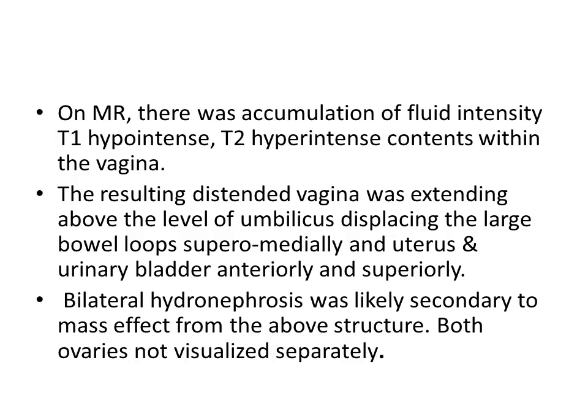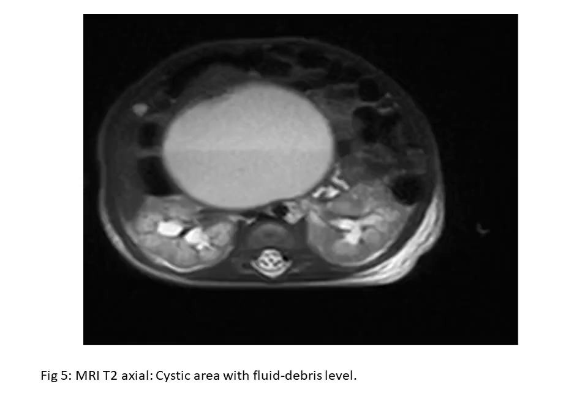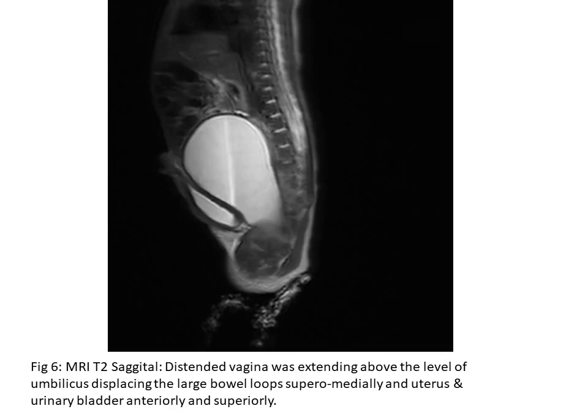On MRI, there was accumulation of fluid — T1 hypointense and T2 hyperintense — within the vagina. The resulting distended vagina extended above the level of the umbilicus, displacing the large bowel loops superiorly and medially, and the uterus and urinary bladder anteriorly and superiorly. Bilateral hydronephrosis was likely secondary to mass effect. Both ovaries were not visualized separately. The T2 axial image shows the cystic area with fluid-debris level, and the sagittal image shows the distended vagina extending above the umbilicus.